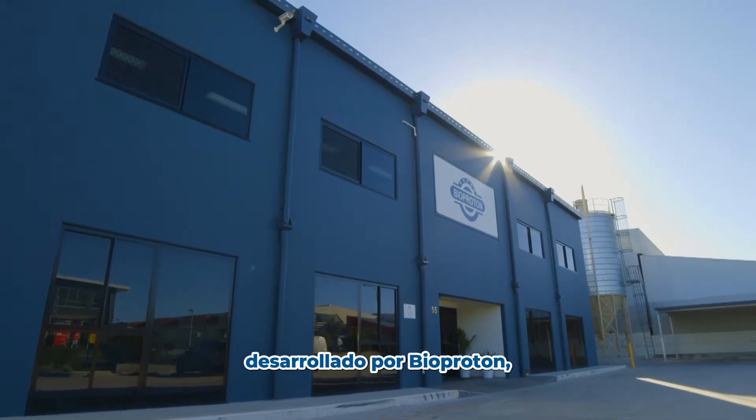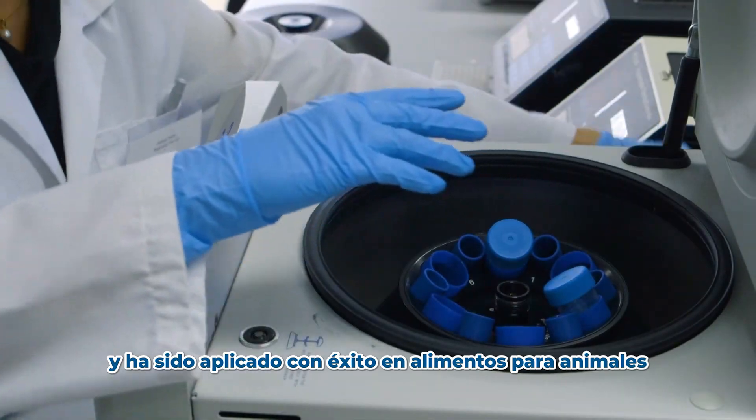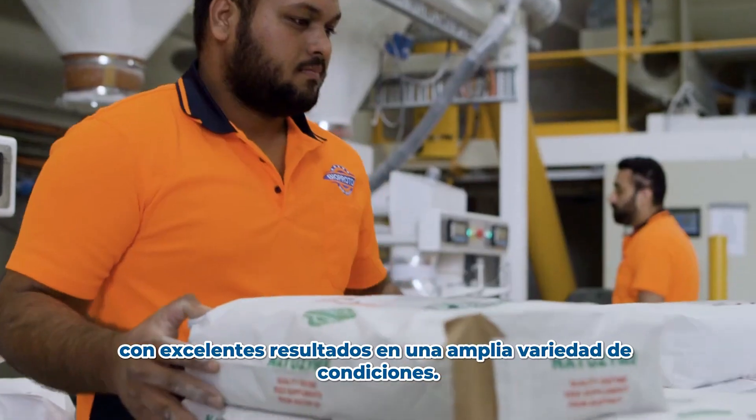Developed by Bioproton, Natrozyme is our key product that's been sold in over 40 countries and has been successfully applied to animal feeds with excellent results under wide-ranging conditions.